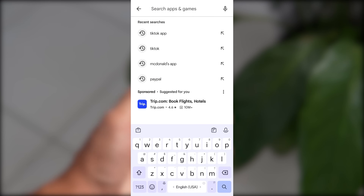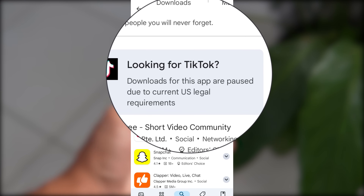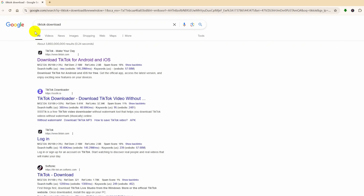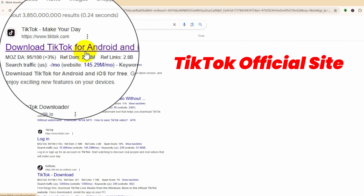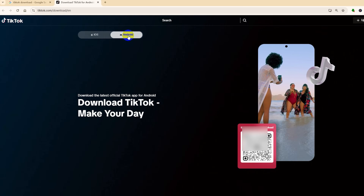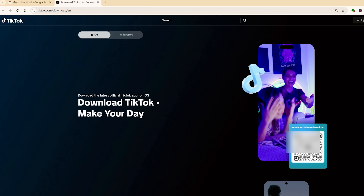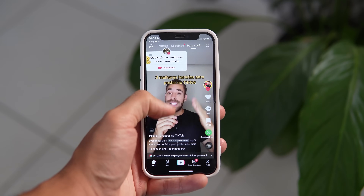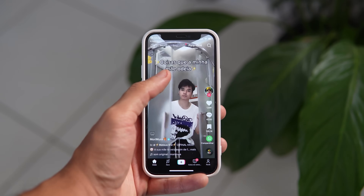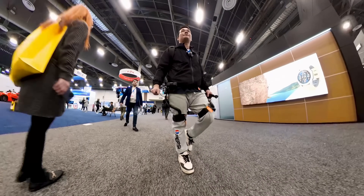Speaking of TikTok, as you probably know, you cannot download the app from Google Play if you are new. But don't worry, it's easy to solve — just go to Google to find the official TikTok site, scan the QR code to download and install. For iOS users, you can add a shortcut to the home screen. And you are set to enjoy TikTok's endless fun videos. So enjoy TikTok and let's dive into my CES 2025 recap.